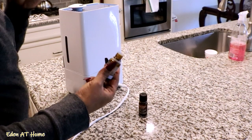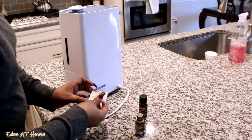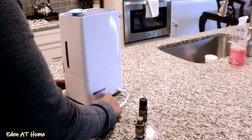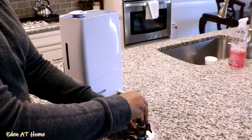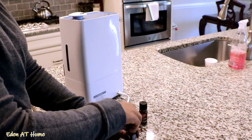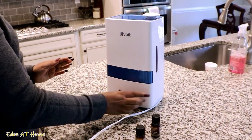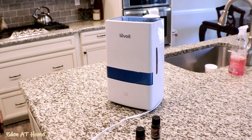Okay guys, this is early in the morning. I just dropped off the kids at school, and I'm turning on my diffuser to make the house smell so good in the morning. I like to use special essential oils, and then I'm going to go ahead and make my coffee.